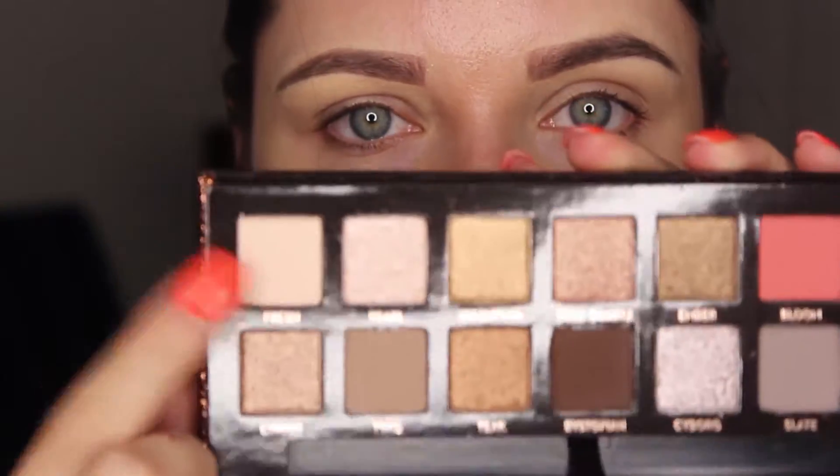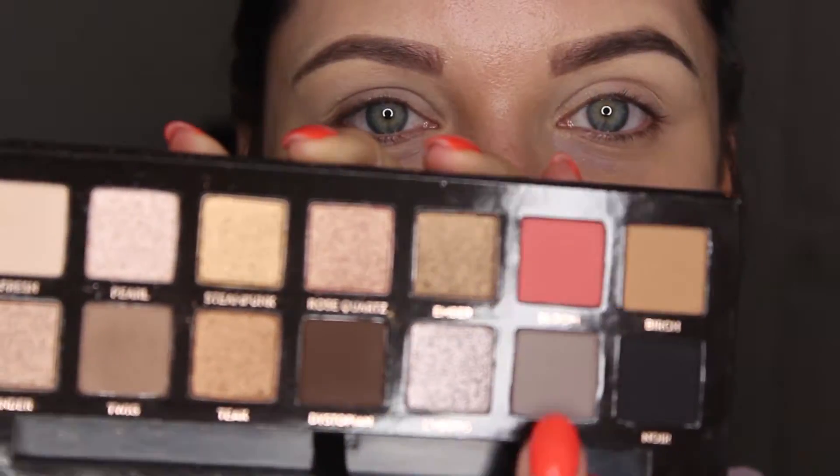I'm gonna zoom in closer so you can see how the eyeshadows blend. Very uncomfortable close, I gotta tell you. So the first shade I want to go in is called Flash — that's the shade I want to just set my eyeshadow primer. These eyeshadows are super powdery, which is a common thing with Anastasia's eyeshadows. It's a white shade. We're gonna go into a shade called Slate and use it as a transition.